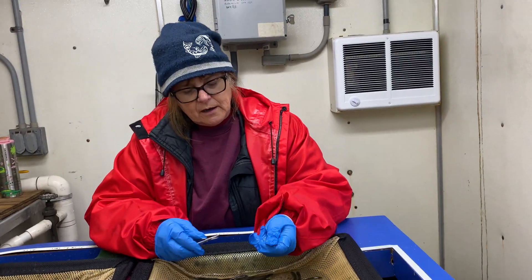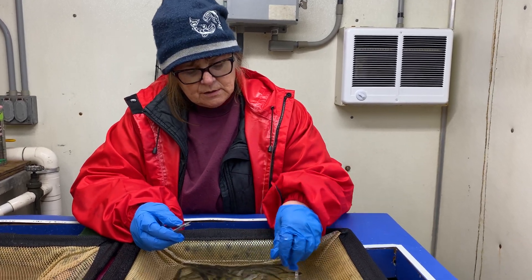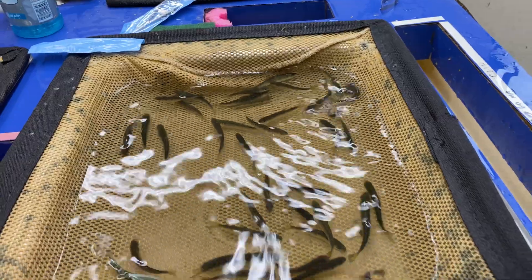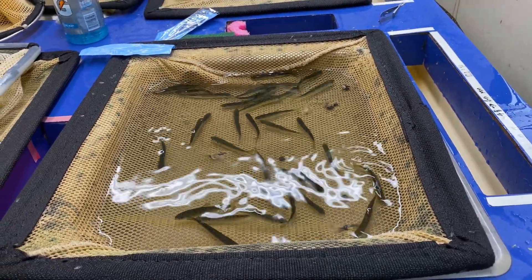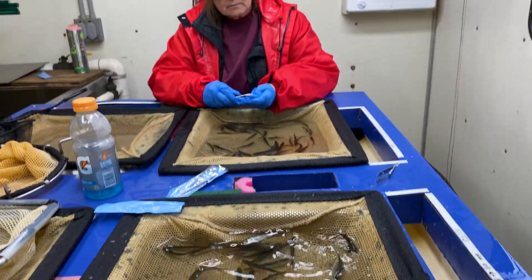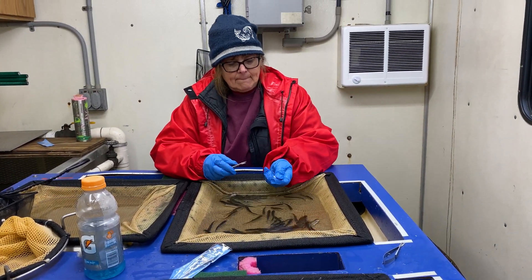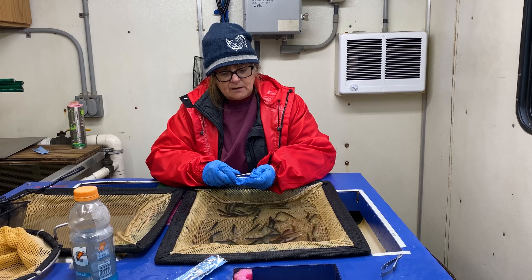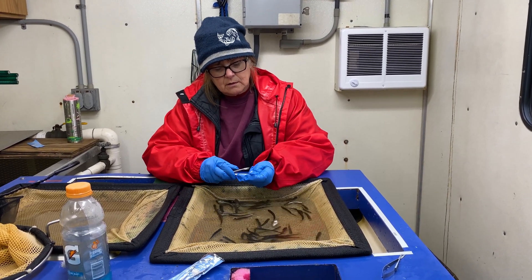The clippers used to be hired by the state, but for quite a while now they've been using Kelly's Services for clipping jobs. The fingerlings are slowing down from the anesthetic — it's a special anesthetic that's just for cold-blooded animals, so it doesn't affect the workers. These are spring Chinook.